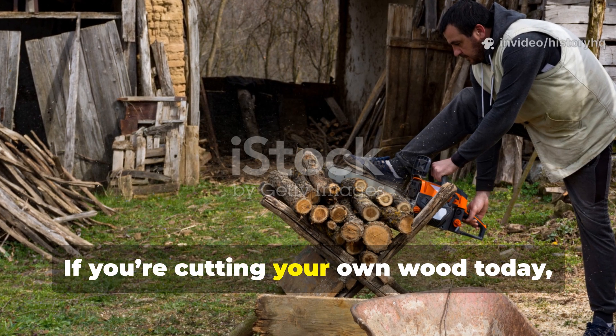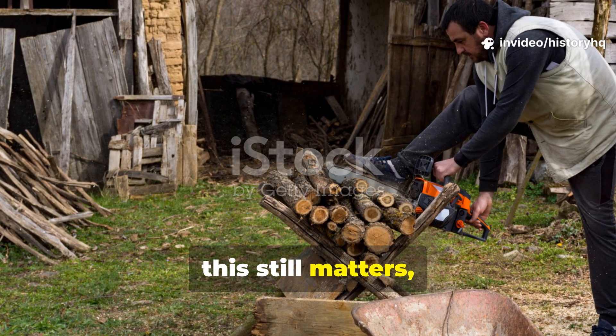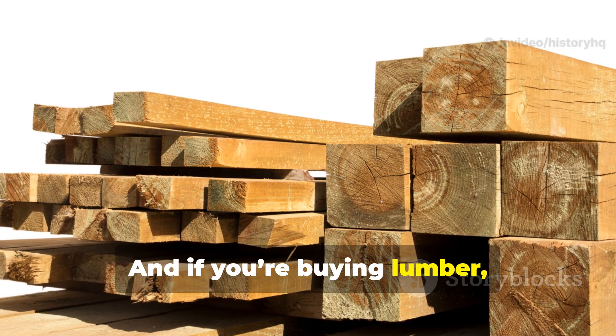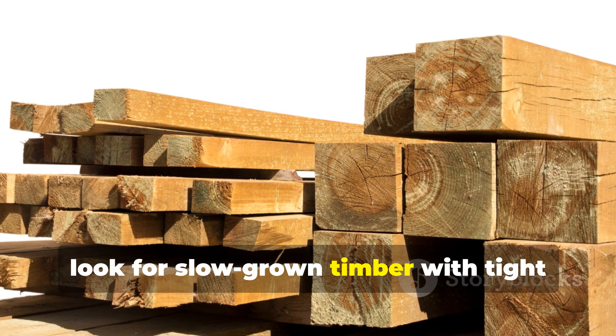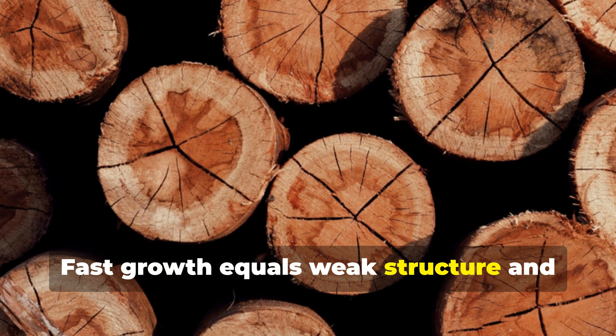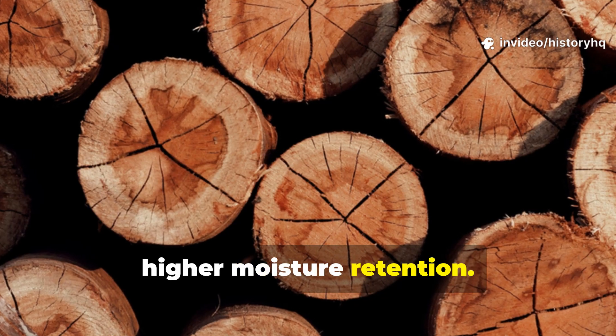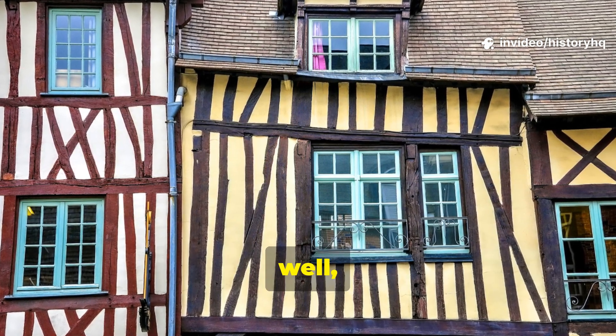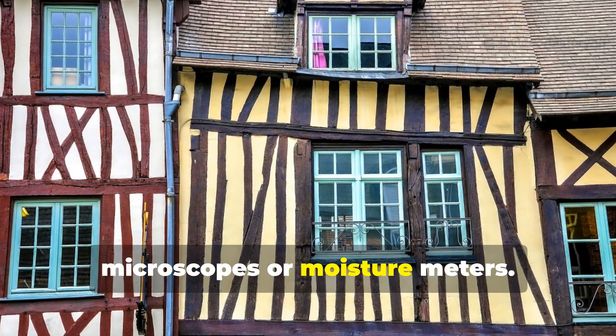If you're cutting your own wood today, this still matters. Fell trees in winter if you can. And if you're buying lumber, look for slow-grown timber with tight growth rings. Fast growth equals weak structure and higher moisture retention. Medieval builders knew this without microscopes or moisture meters.